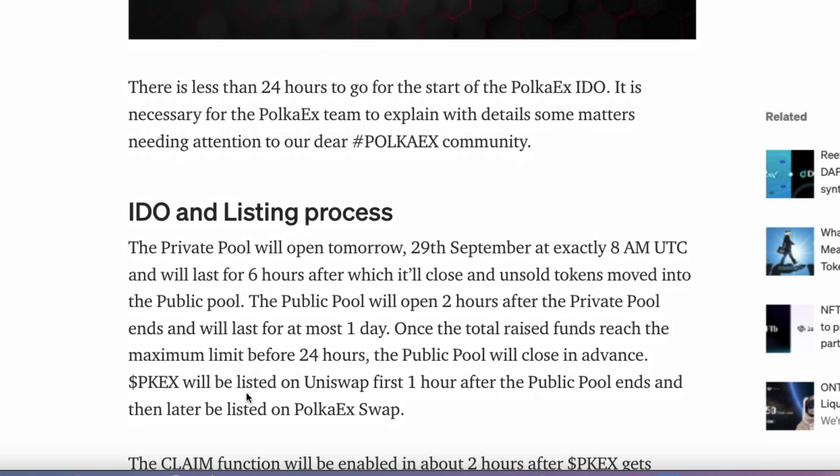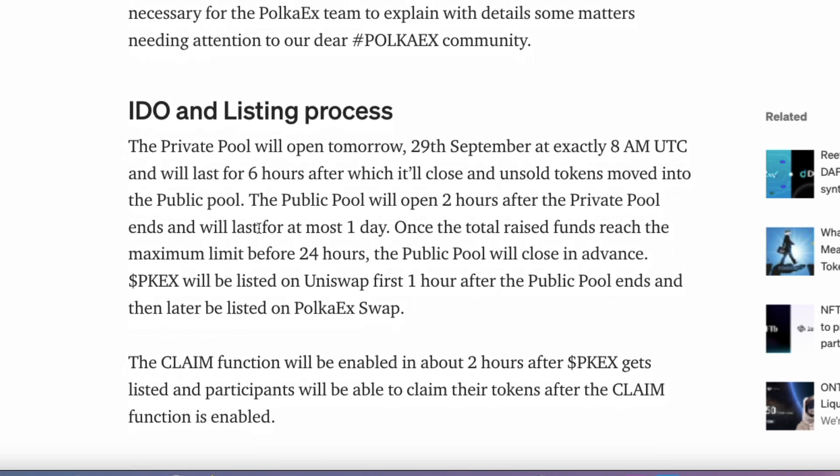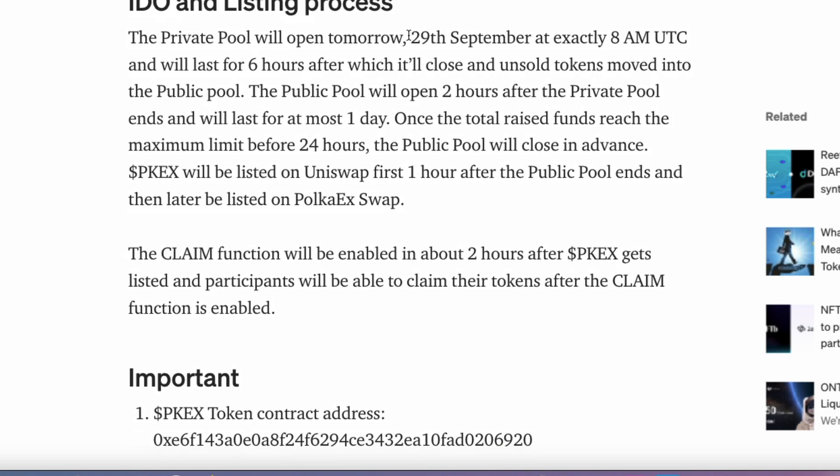So first of all, it's going to tell you it's less than 24 hours away. It goes through the IDO listing process and gives you the date and the time. As you can see, it's today, and the listing on the private pool.